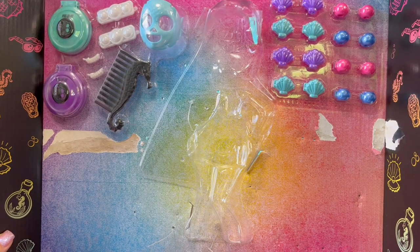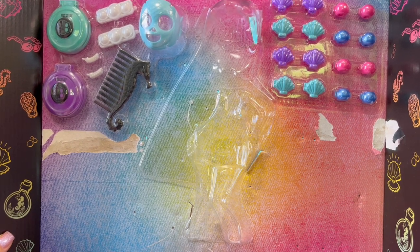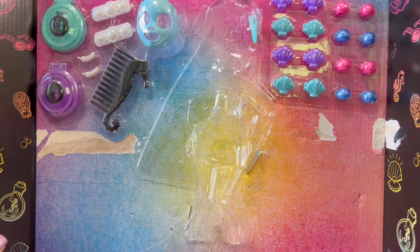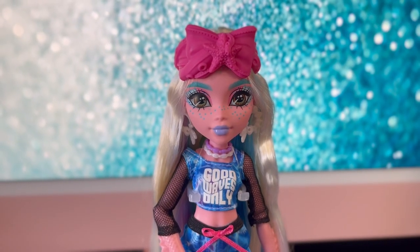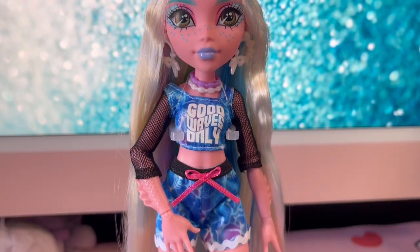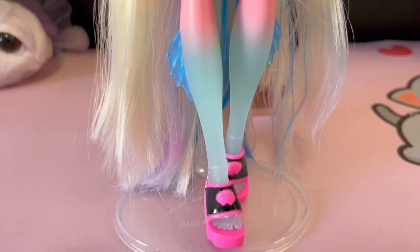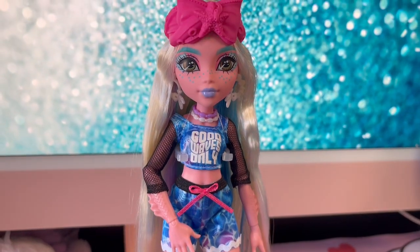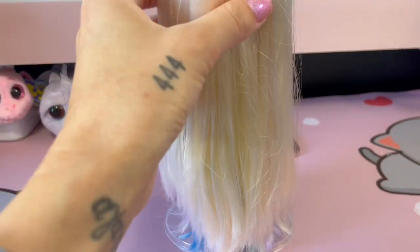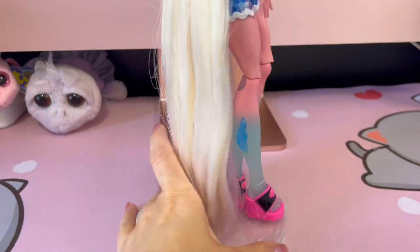I'm gonna unbox the rest of this off camera because I cannot seem to get this stuff off, so brb. This is Laguna out of her box — she is so pretty, oh my god. Just look at her hair, absolutely gorgeous down to her ankles.